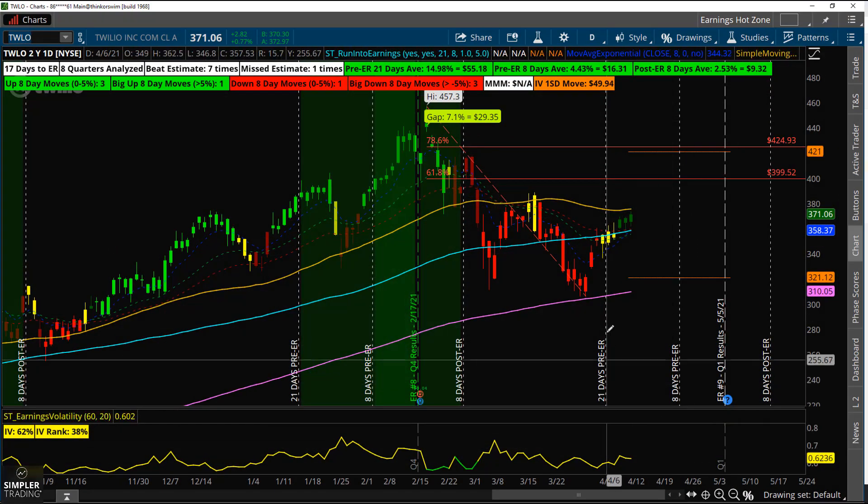One of my favorites is going to be TWLO. This one has just entered the zone — just a few days ago it was trading at $355 when it entered the zone, and the average move is about 55 points, so there's definitely still some meat on the bones. The reason I like this one is because it's coming up right under resistance. Normally I don't like tickers under resistance, but this quarter has been a little different.